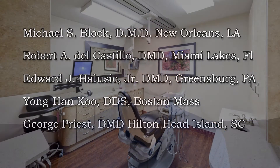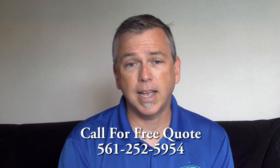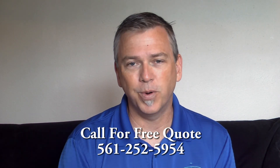You'll notice on the site that there are well-known doctors from all over the United States that have used our products and have given us a great testimonial. Give us a call at surgicalvideosystems.com at 561-252-5954 for your free needs analysis.